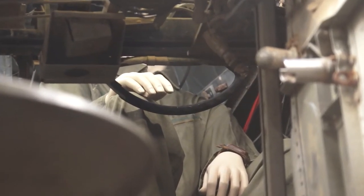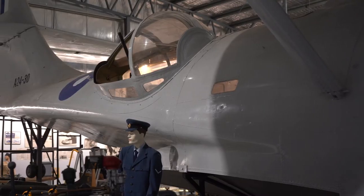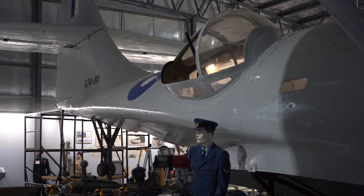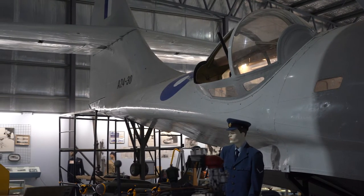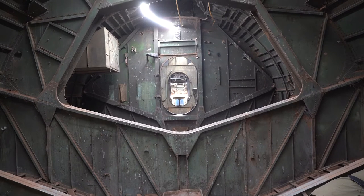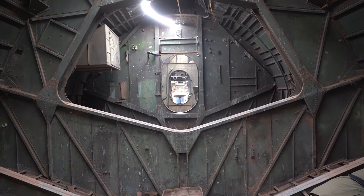The Australians flew them — the RAAF. The Royal New Zealand Air Force flew them and the Dutch flew them. This particular aircraft's fuselage is out of a Dutch aircraft because all the writing and printing inside is all in Dutch.